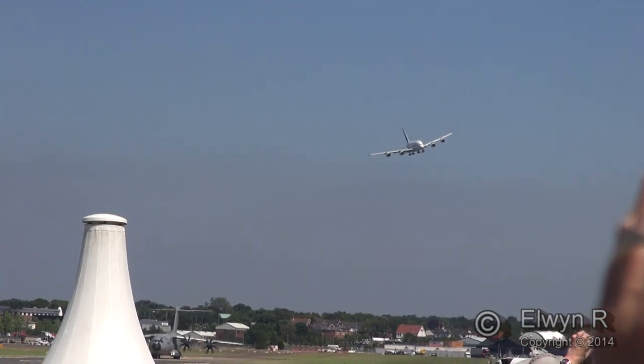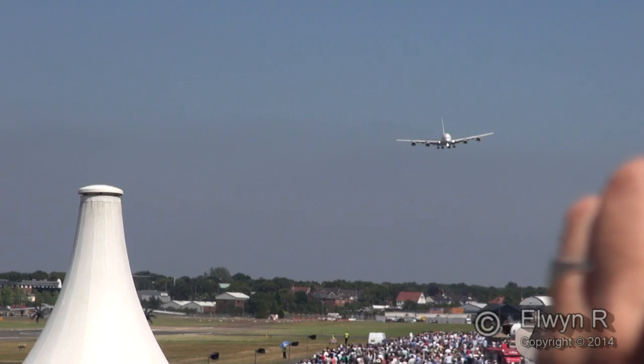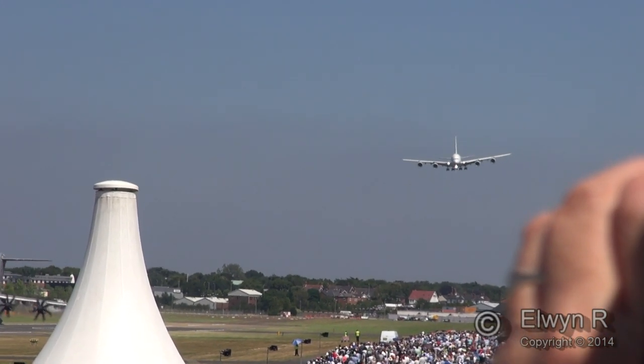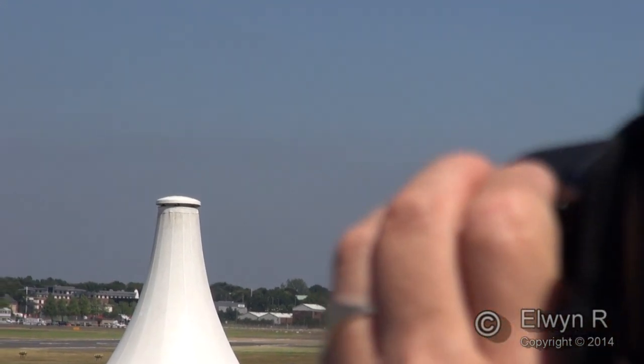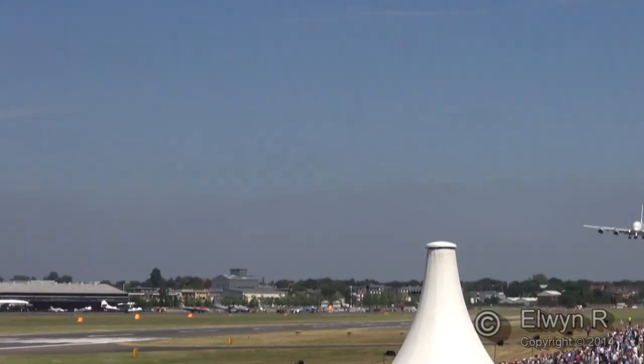The A400 starts its take-off run. Look at the screens — you can see the two aircraft closing. Watch the departure of the A400M as well.